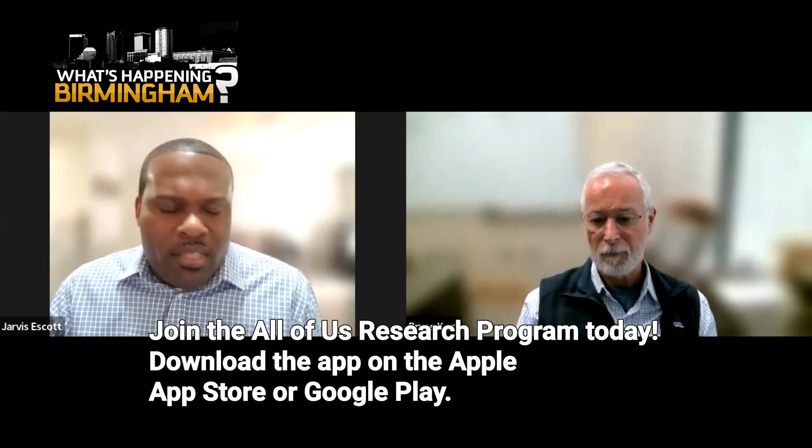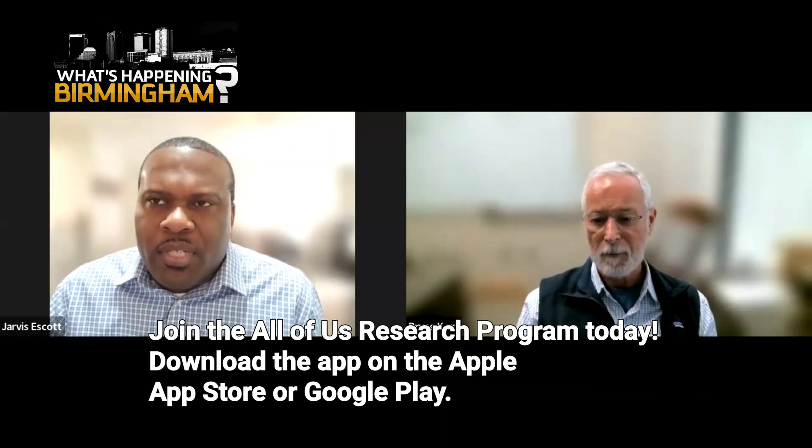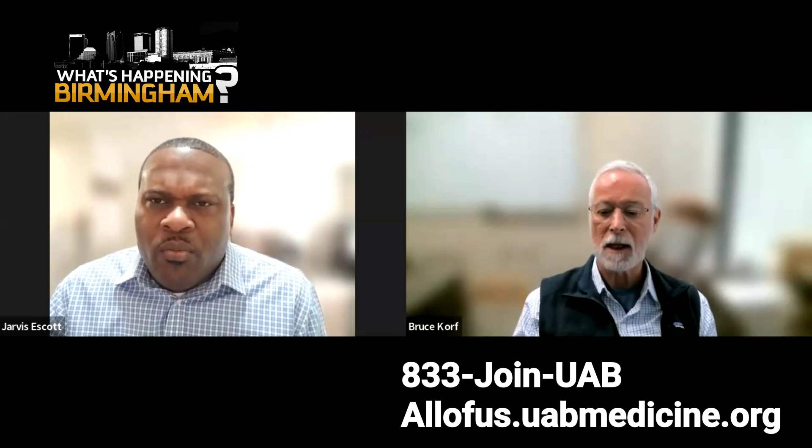I went to the website and I saw this term — it's called genetic sequencing. What does that mean?